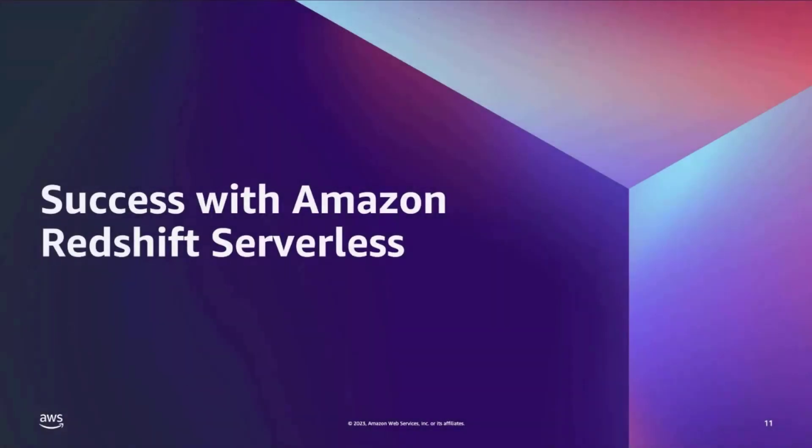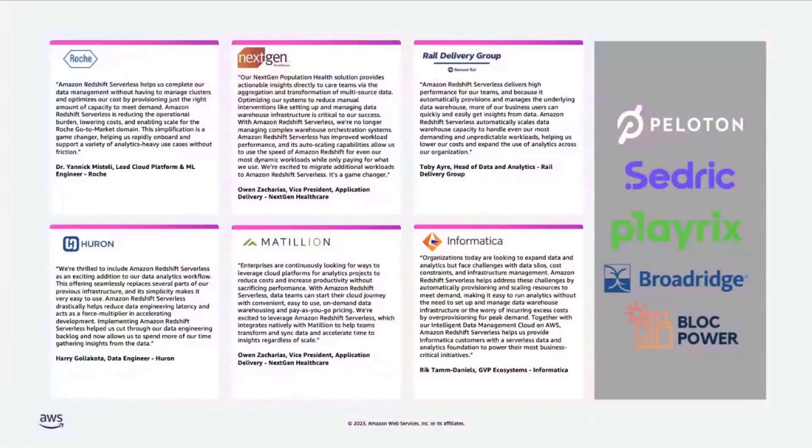That's the demo on Serverless. Many customers have already started using Serverless. Roche quoted how Serverless helped them complete data management without cluster management, which in turn optimized cost by provisioning the right capacity to meet their demands. NextGen shared how moving to Redshift Serverless reduced manual interventions in managing their data warehouse, and that their performance improved while cost reduced. If you're interested in reading these quotes, please pause the video for a quick read.